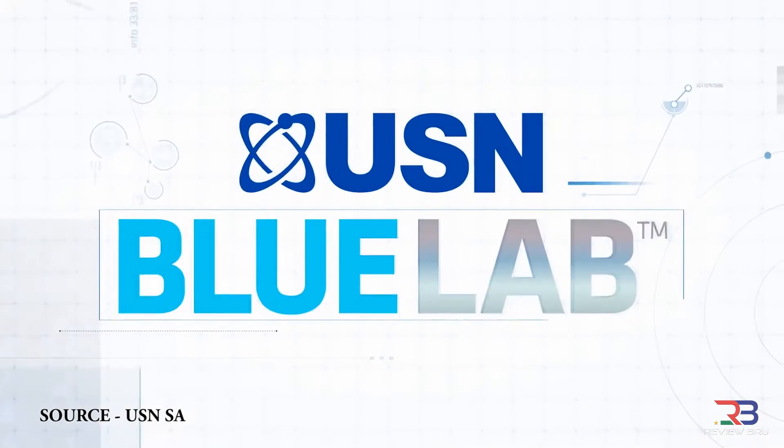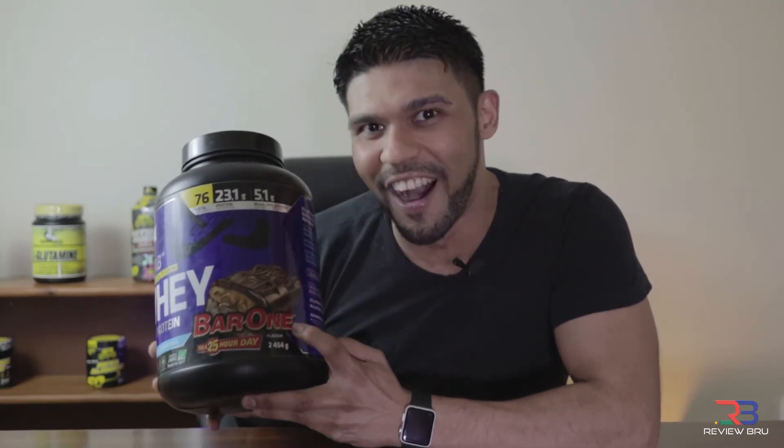So today we're reviewing whey protein — Blue Lab by USN, 100% premium whey. You can get this on special at pharmacies, buy one get one free. So we're talking about whey protein and what whey protein is all about.